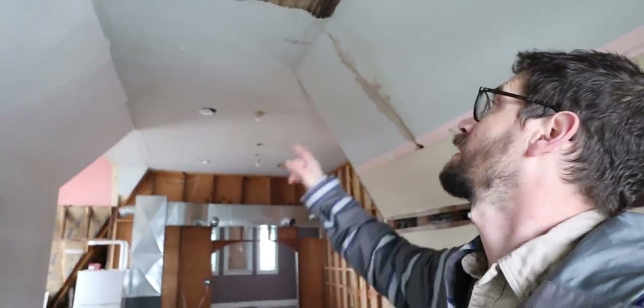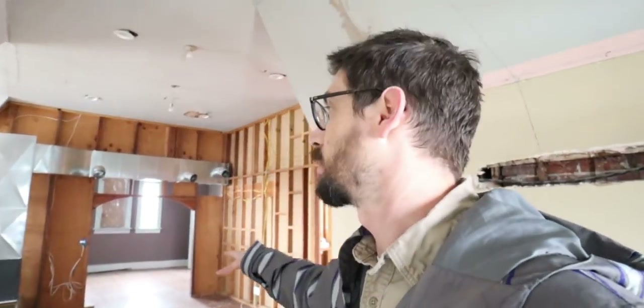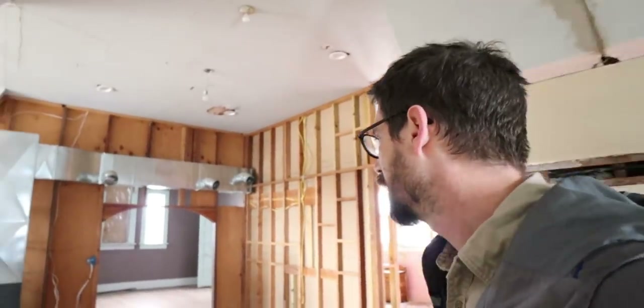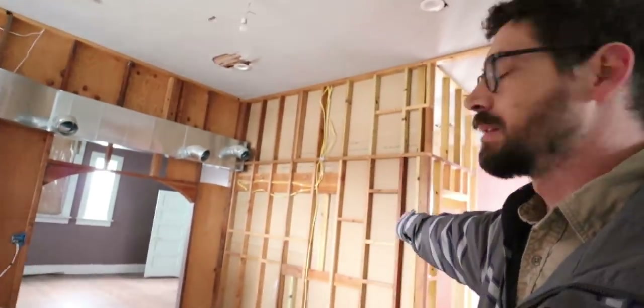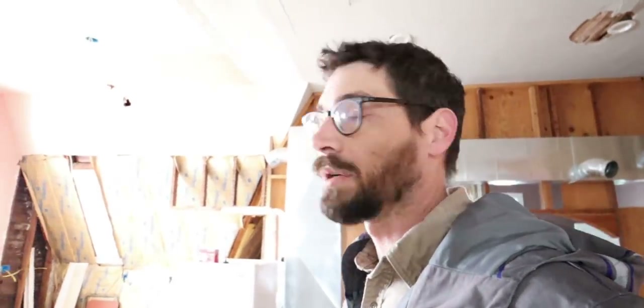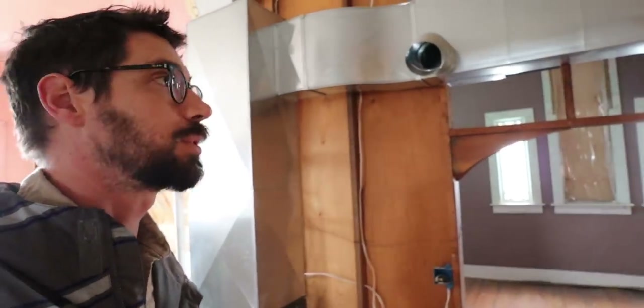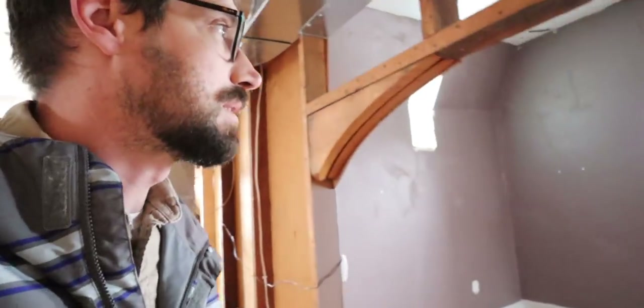But huge ceilings — like this is probably 12 foot, maybe taller, 14-foot ceilings. I think this originally was a ballroom on the third floor. So at one point, that wall wasn't there and that wall wasn't there — this was all just a wide open ballroom. Which would have been really neat. Really beautiful windows, which you can't see because of the light blasting through them. There's an HVAC unit up here, which is kind of interesting.